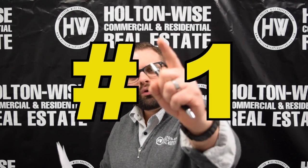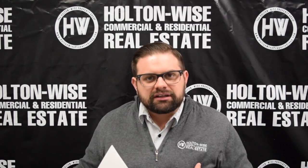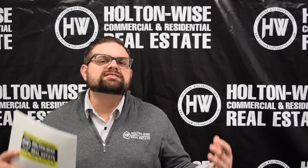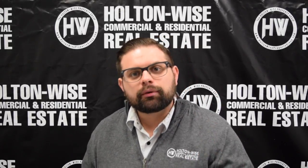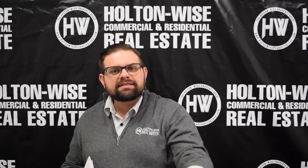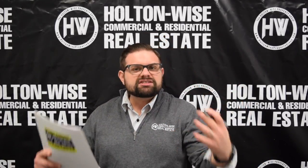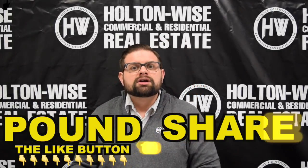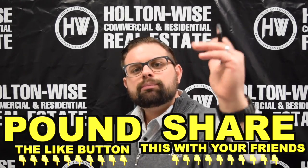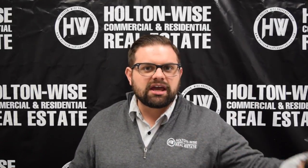Holton Wise is the number one seller of investment properties in the entire greater Cleveland area, and I am personally the number one seller of these things. Note that if you're ready to make a purchase, I need you to be aggressive — but I'm not here to pressure you. So if you are not ready to buy this property, that is totally fine. If you're still in the research phase of investment, that's great — that's what this channel is for. Pound that like button, share this with your friends, and keep watching the educational content we put out on this channel. There's everything on here — it's not just the deals, it's the education.